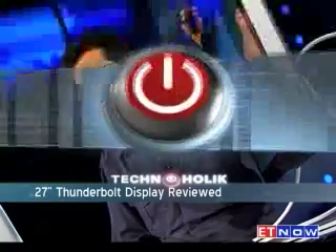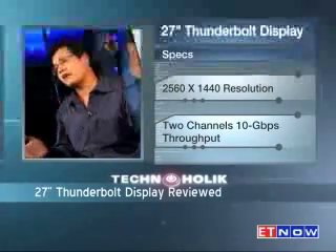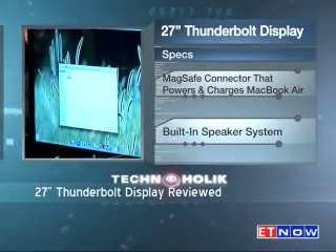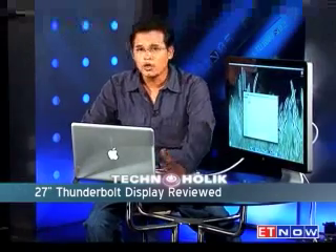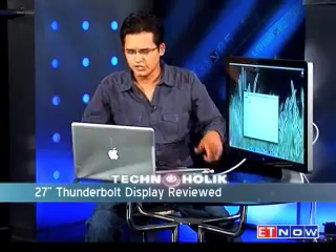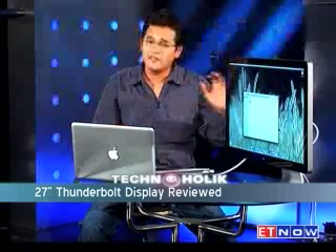Coming to my final verdict on the Thunderbolt display: it is on the steeper side, costing close to ₹60,000, which is a lot to pay just for a display. But this is not just a simple display — you can do a lot of things with it. If you already own a MacBook or MacBook Pro and want a desktop setup, you don't need to buy a separate one. Carry it to work as a laptop, come home, plug it into this beautiful setup with your keyboard and mouse, and you have a large screen. It's a buy from me.